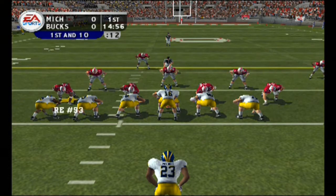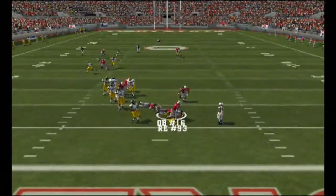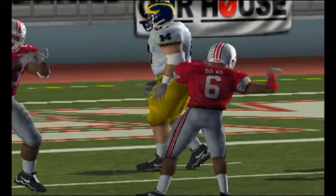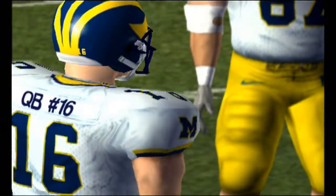The Wolverines come out showing three wide. They'll throw on first down. He steps up under heavy pressure and can't get away from it. He grabbed hold of the quarterback and would not let go — able to slip right through a crack in the line and get a big sack.